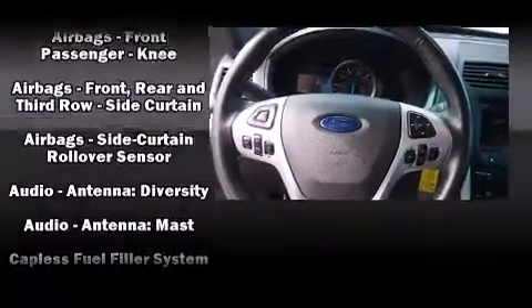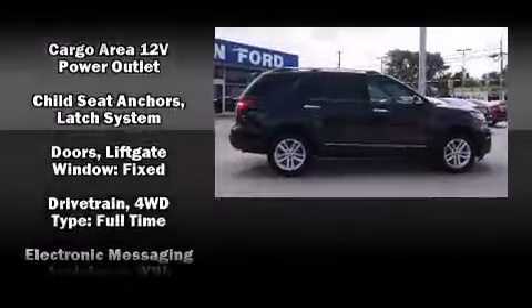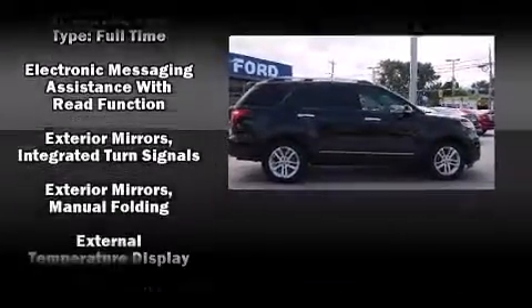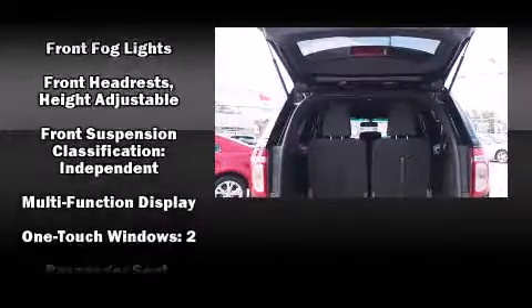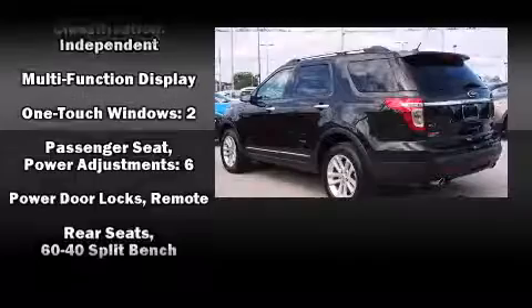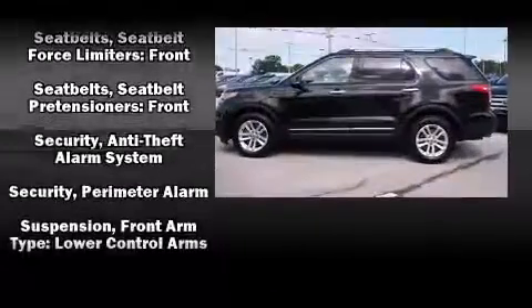Passenger security is always assured thanks to various safety features such as dual front impact airbags, head curtain airbags, traction control, a security system, and four-wheel disc brakes with ABS. Various mechanical systems are monitored by electronic stability control, keeping you on your intended path.